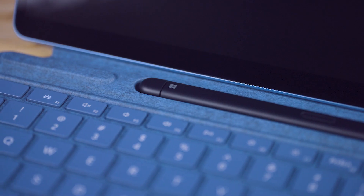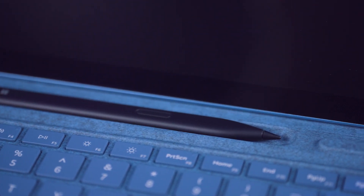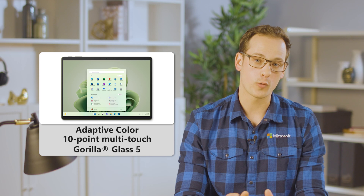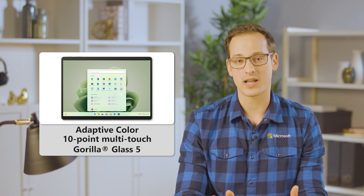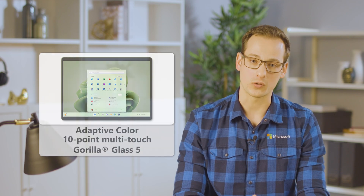And since this is a Surface Pro 9, it was built to support Surface Slim Pen 2. I use it for quick note-taking, while my more creative co-workers have made all kinds of noteworthy sketches and drawings. Features like adaptive color, 10-point multi-touch, and the durable Gorilla Glass mean that Surface Pro 9, a device that's nearly all screen, is a gorgeous one to look at.